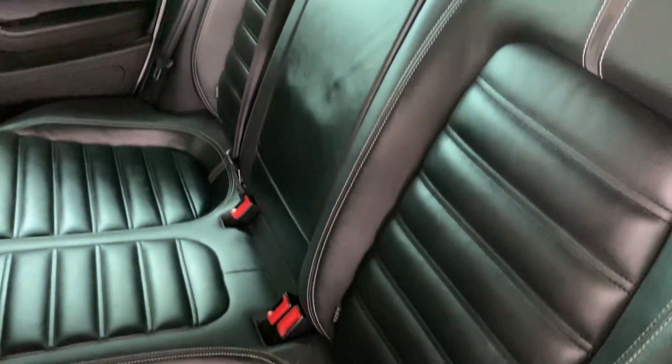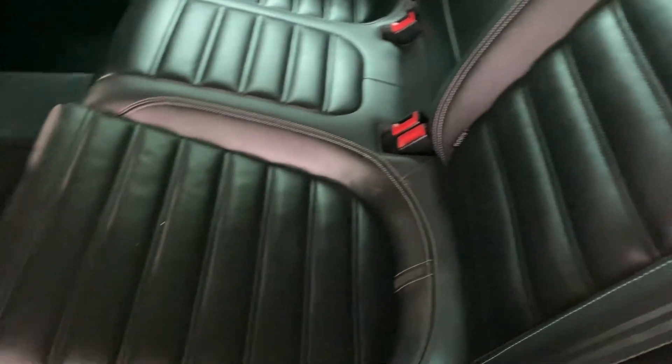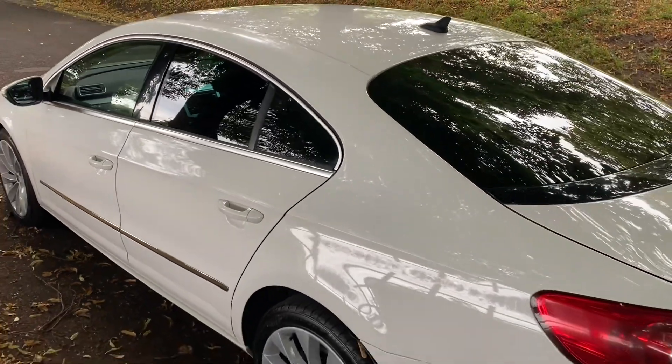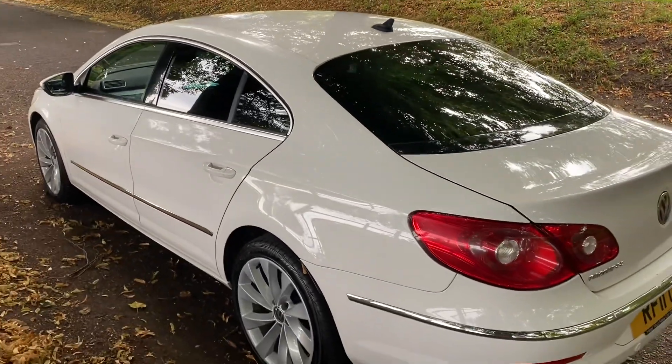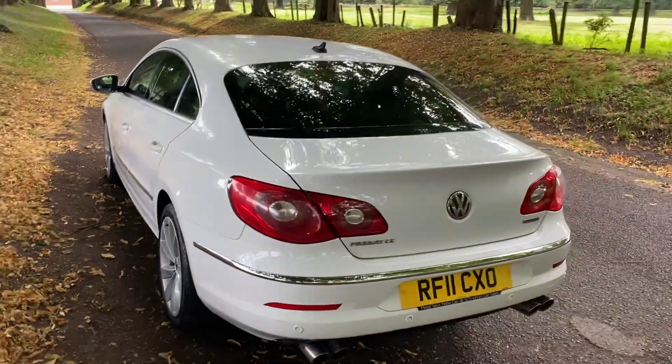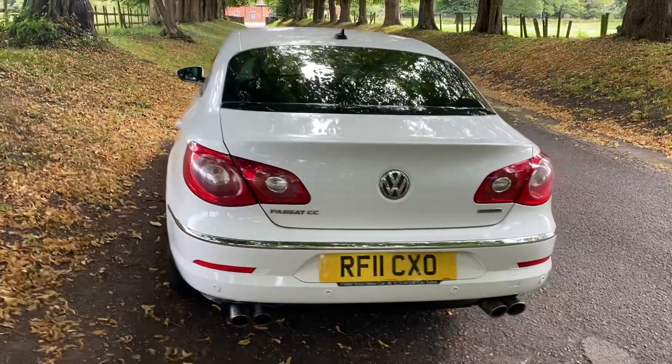The back seats also look really nice as well. Factory alloys have been refurbished and do have the rear parking sensors on them.